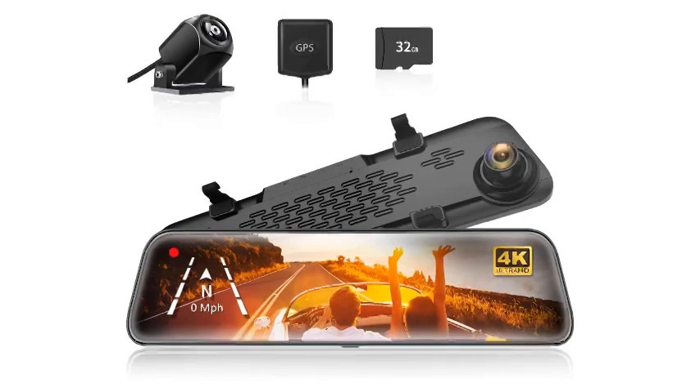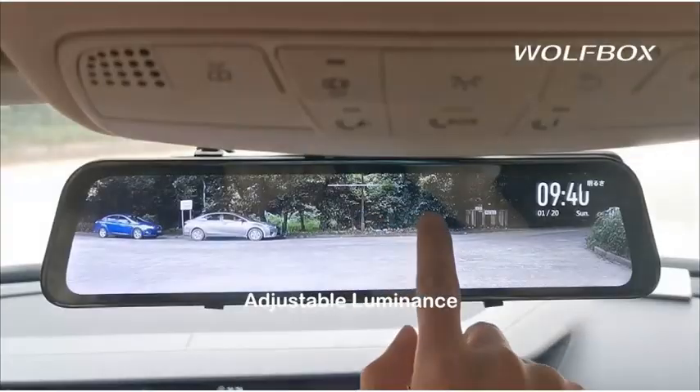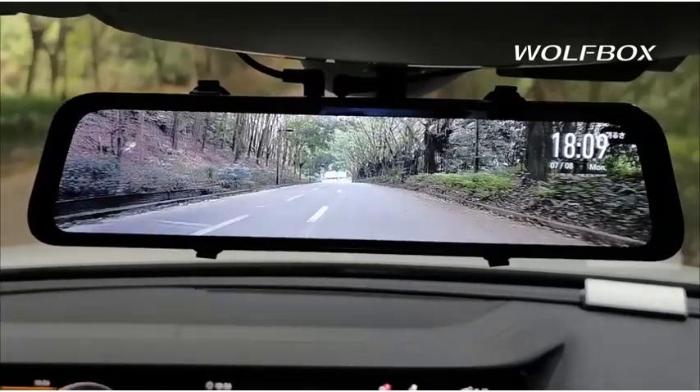Best features: set includes a 12-inch digital display, up to 1296p video capture resolution, backed by a 1-year warranty, and an IPS display panel. Pros: high video capture resolution, comes with a 32GB SD card, and GPS functionality included.